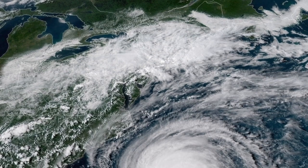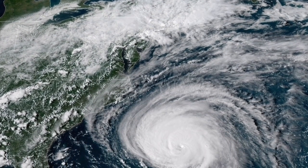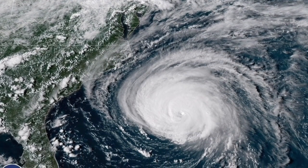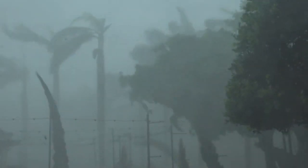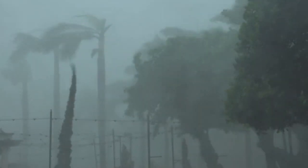Currently, Hurricane Florence is headed right for the U.S. East Coast, and is on track to be the most powerful storm to hit North Carolina since Hurricane Hugo in 1989. Already, well over a million people from coastal areas have been evacuated due to the possibility of severe flooding and destructive winds.